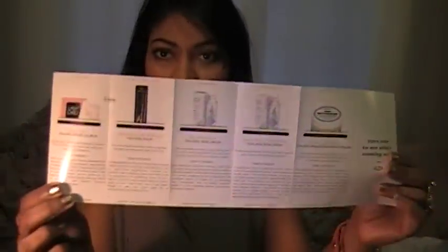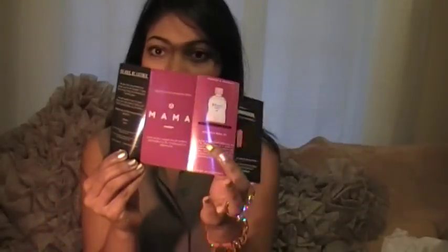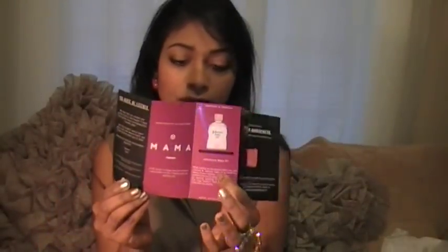It's October, Breast Cancer Awareness Month. And they actually put all the description and all the product information in there. They're also introducing their new collection, the Mama Collection. I received a Johnson & Johnson baby oil product as well.